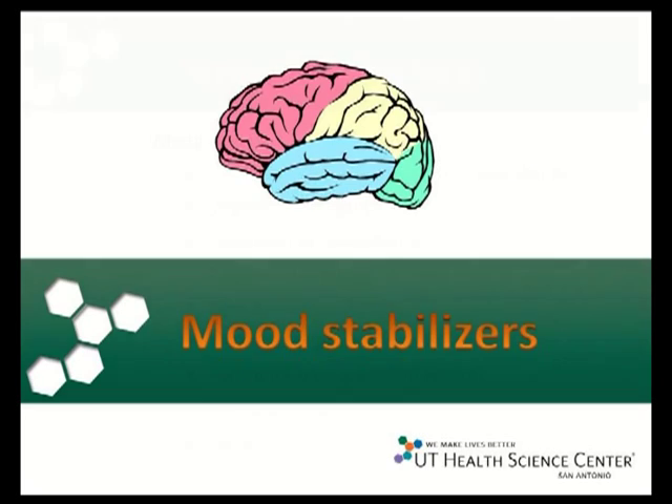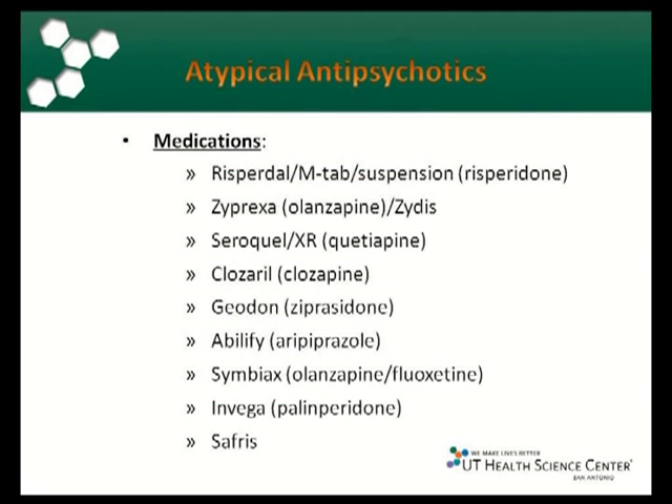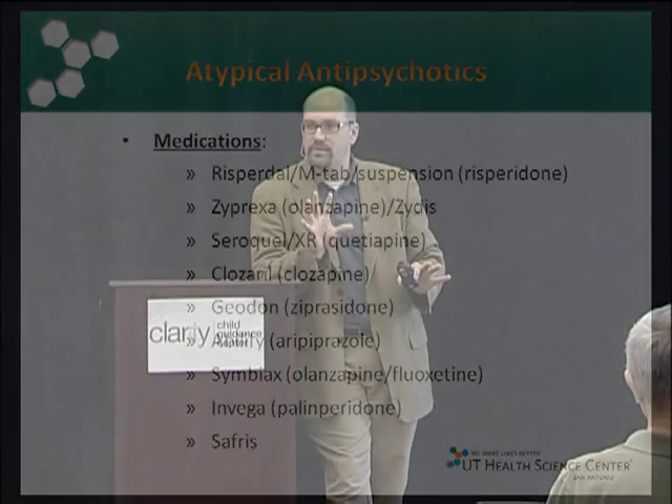First, we're going to talk about mood stabilizers. There are two groups: the atypical antipsychotics and the classic mood stabilizers. In psychiatry, we use a lot of the atypical antipsychotics. They came out for adults to treat psychosis via dopamine pathways, but there are about four dopamine pathways in the brain. The antipsychotic effect is just one; the others help with thinking and impulsivity. In child psychiatry, I'm often targeting those other pathways to help with behavior and cognition.